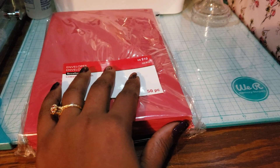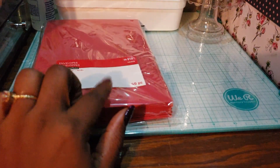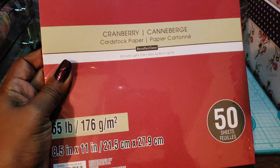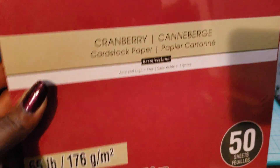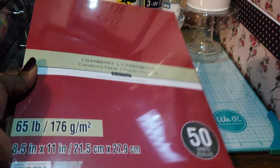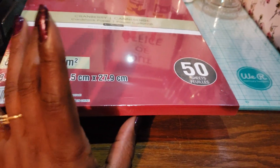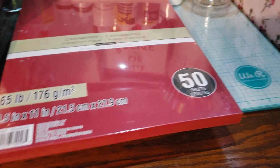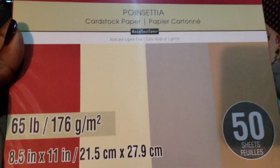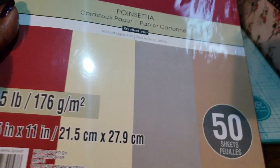I also found these packs of cardstock. These were a dollar twenty a piece. This one is all cranberry and it's 65 pound — a dollar twenty plus 25% off, so I couldn't pass that up. I got two of these. The other is called Poinsettia and it has four colors, 50 sheets.